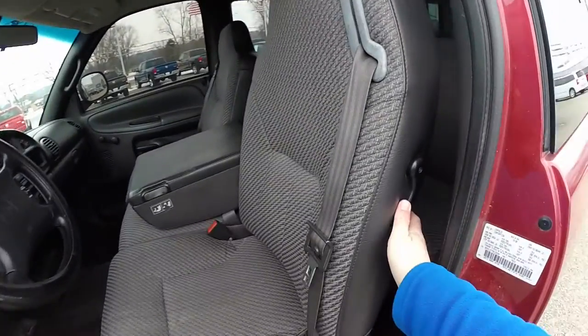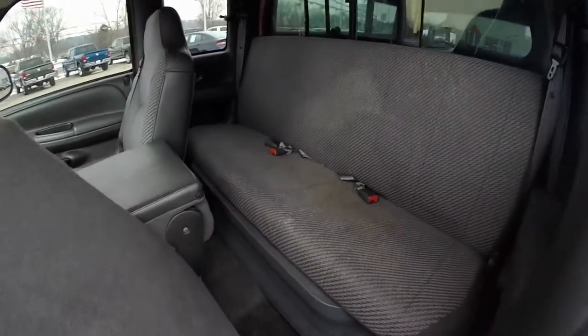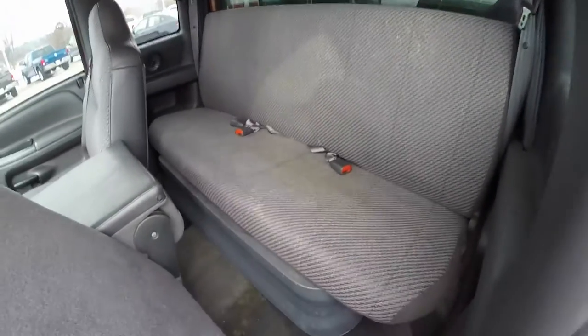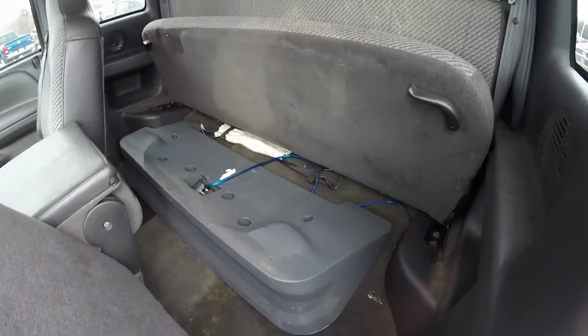Gaining access to the back seat is easy just by lifting up on this lever. The seat back folds forward. You have a very large rear seat — the seat's three across. Seat bottom does fold up.